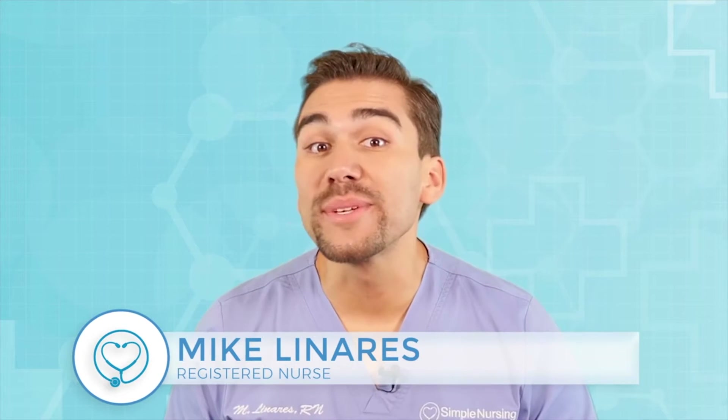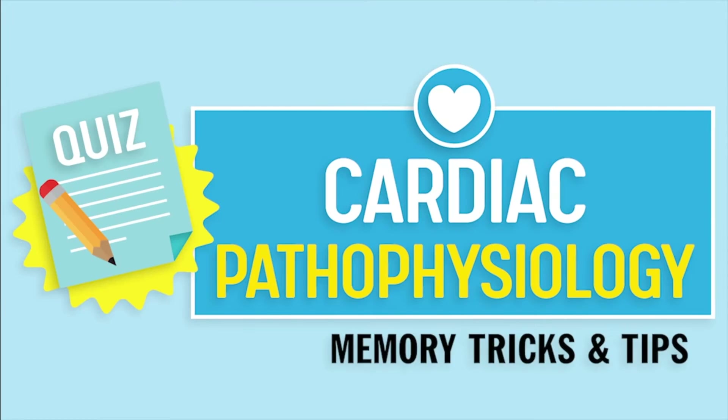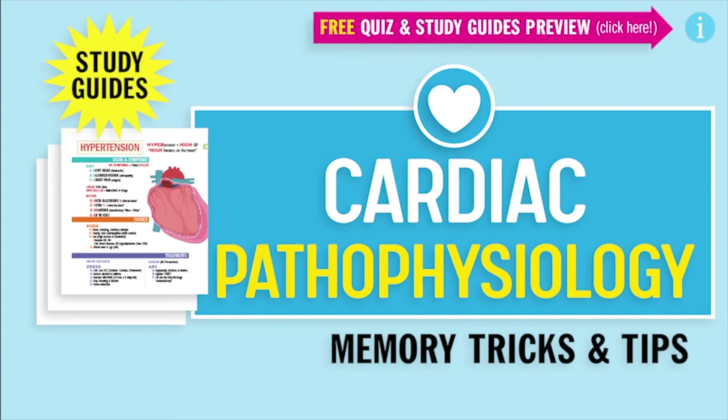Hey guys, Nurse Mike here and welcome to SimpleNursing.com. Before we get today's lecture started, please remember to access your free quiz and preview our new study guides — not here on YouTube, click the link right up here at any time during this video. Alright guys, let's begin.